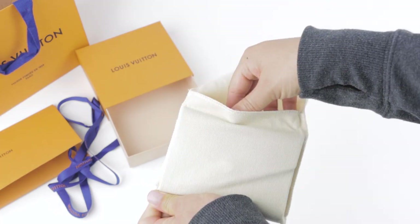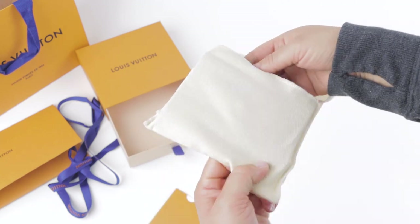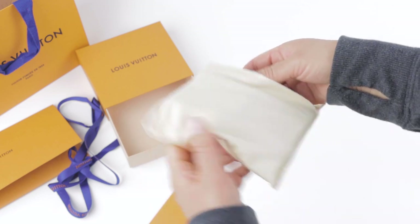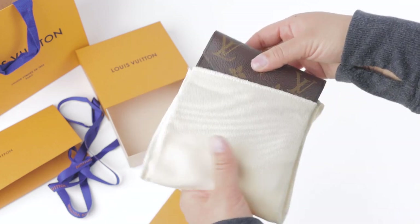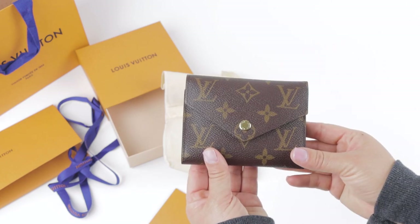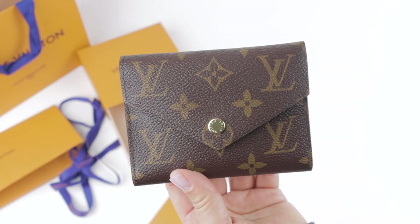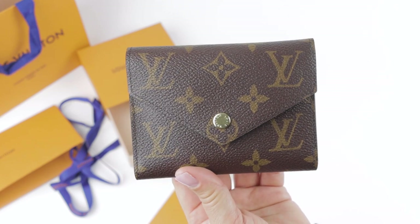I feel like this is not even the correct size dust bag for this item because it has kind of deformed the shape of this compact wallet, and I don't know if I like that. But yeah, here it is — it is the Louis Vuitton Victorine wallet in the monogram canvas with the Armagnac lining inside.